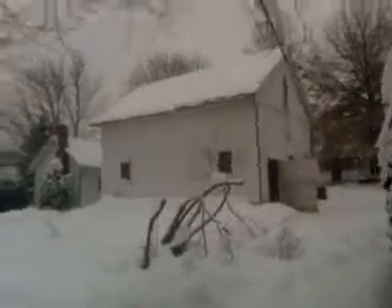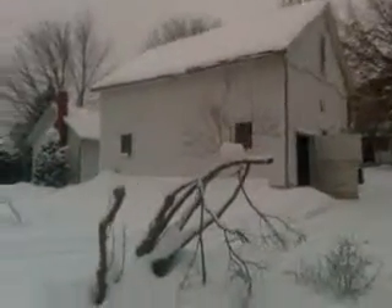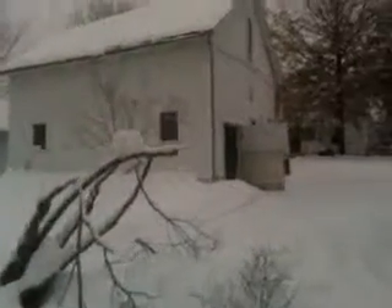And over here, the lilac bush has bitten the dust. It means I'm going to have to dig this out and plant some new lilac sprouts around here.